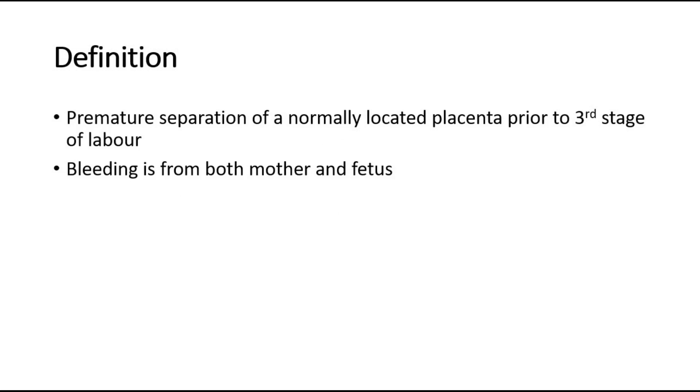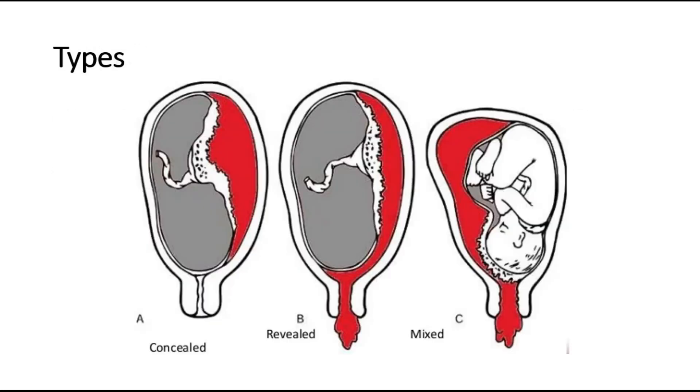The bleeding in placenta abruption is from both the mother and fetus. There are three types of placenta abruption. The first is the concealed type, where the blood remains in the uterus as a retroplacental clot and there is no vaginal bleeding seen.